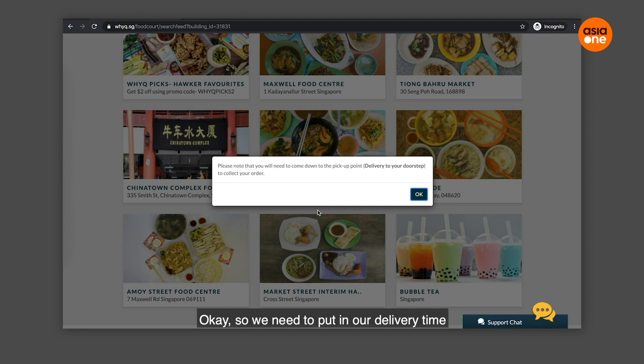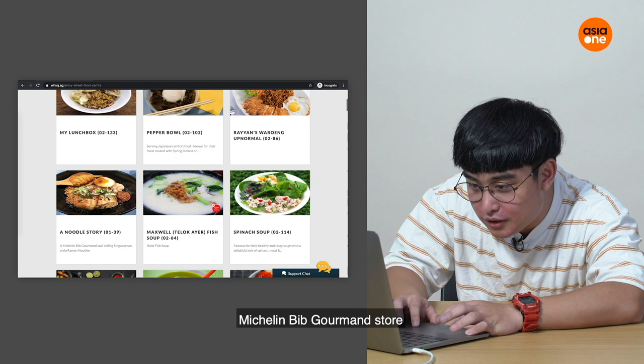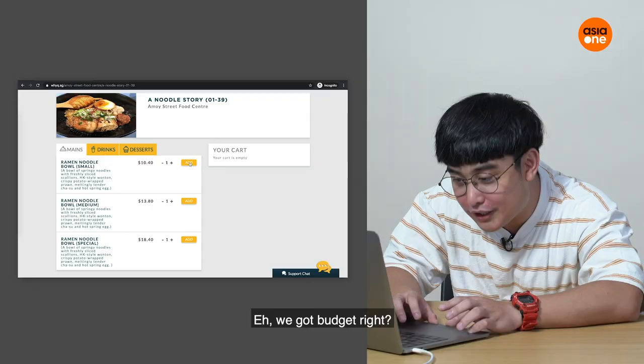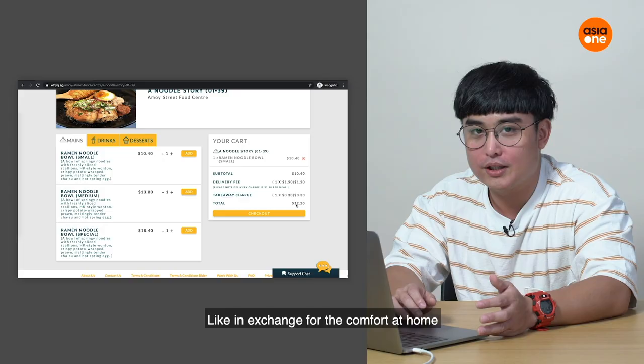It asks you to select a delivery time, so we need to put that in. Today I feel like having something different — the Michelin Bib Gourmand store, A Noodle Story at Amoy Street Food Center. There's a ramen noodle bowl in small, medium, and special sizes. Got budget, right? So I'll go for the special. The delivery fee is only $1.50, which is very, very affordable in exchange for the comfort of eating at home.